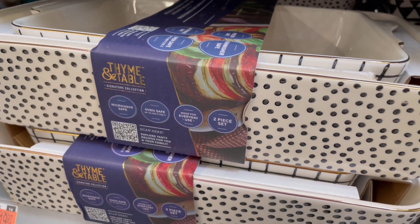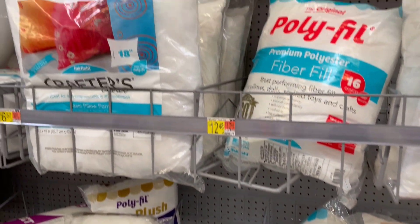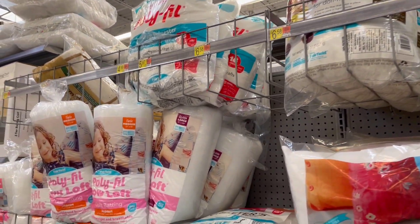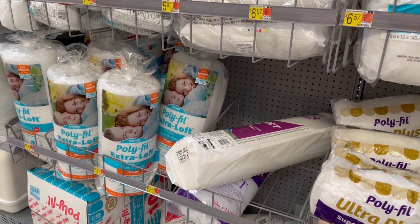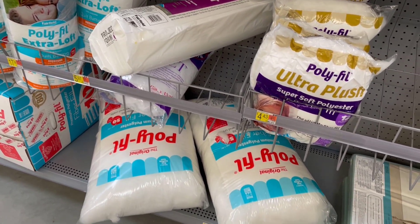Another section I was not aware was so extensive is their craft section. I'm always at craft stores looking for polyfill and batting and things like that — they have it at Walmart at really great prices. So I'm going to check here next time I need that.